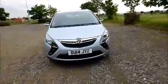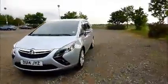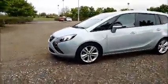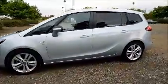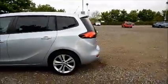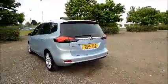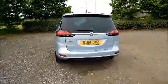Factory fitted fog lamps, front parking sensors, 18-inch 10-spoke alloy wheels, colour coded door mirrors and door handles, rear parking sensors, rear wash wipe, and high intensity brake light.